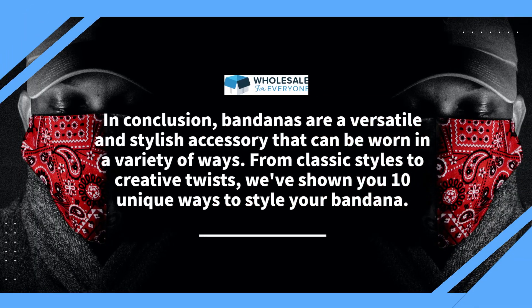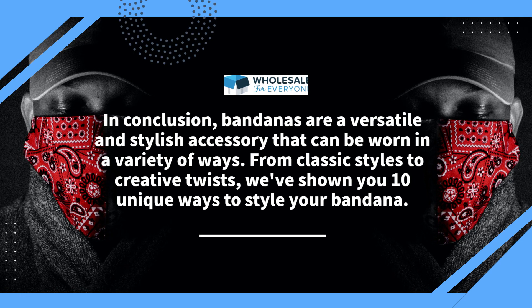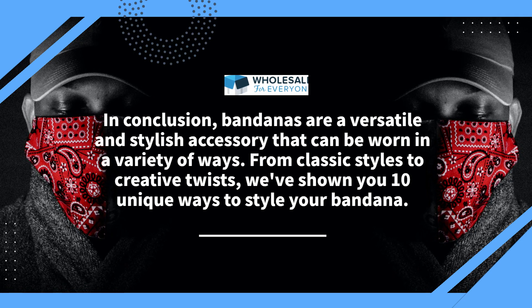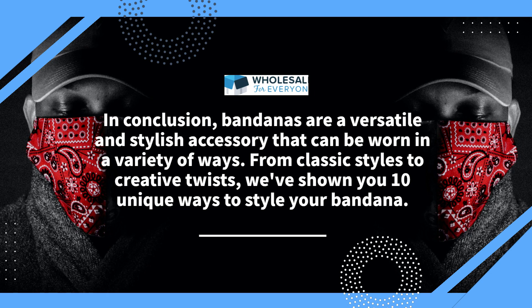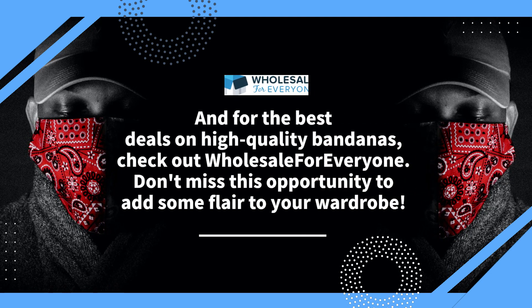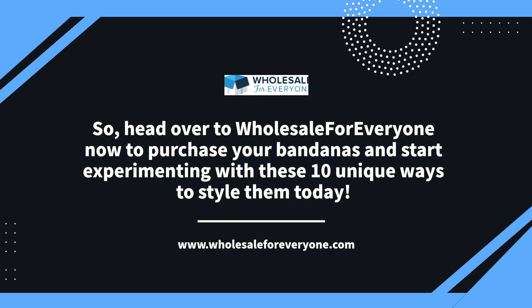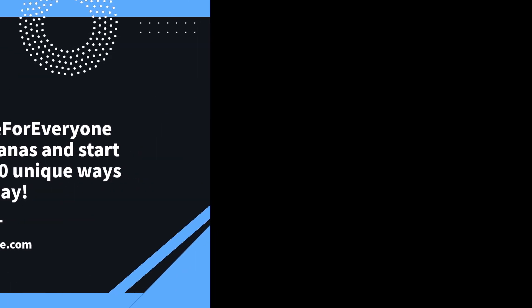In conclusion, bandanas are a versatile and stylish accessory that can be worn in a variety of ways. From classic styles to creative twists, we've shown you 10 unique ways to style your bandana. And for the best deals on high-quality bandanas, check out Wholesale for Everyone. Don't miss this opportunity to add some flair to your wardrobe. Head over to Wholesale for Everyone now to purchase your bandanas and start experimenting with these 10 unique ways to style them today.